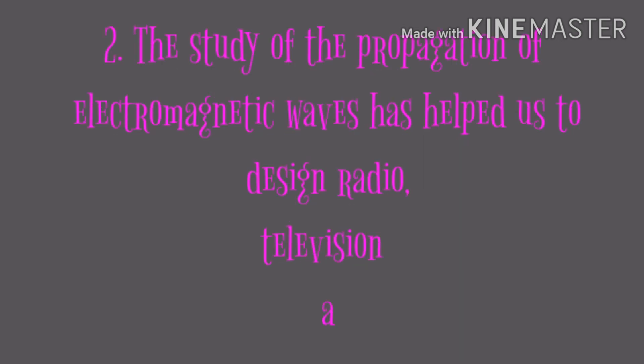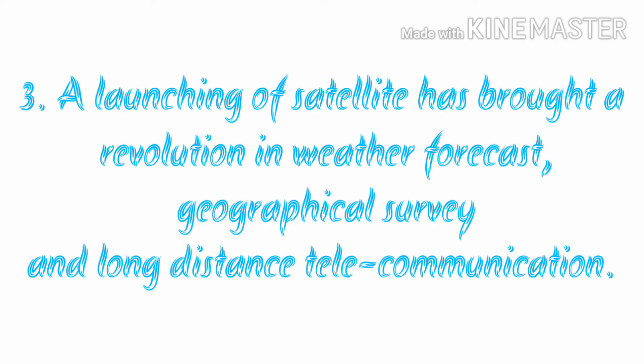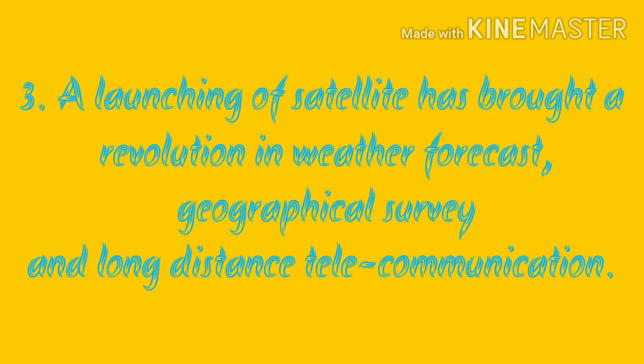Second, the study of the propagation of electromagnetic waves has helped us to design radio, television, and wireless communication. Third, the launching of satellites has brought a revolution in weather forecasting, geographical survey, and long-distance telecommunication.